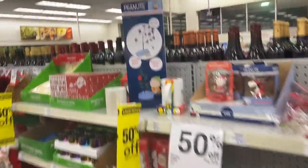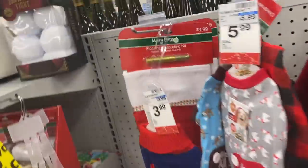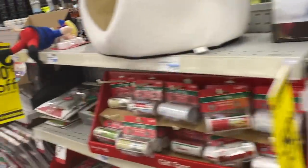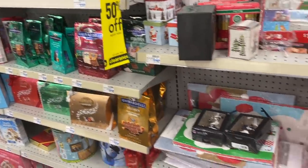I'm inside CVS for their crazy deals. So they have a lot of stuff on clearance. New makeup. Anything good?